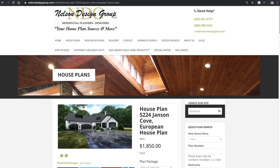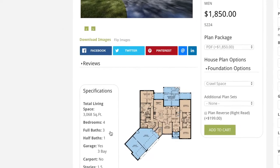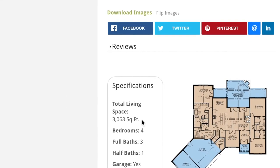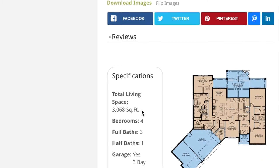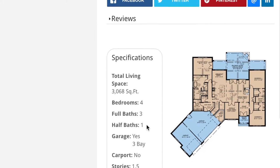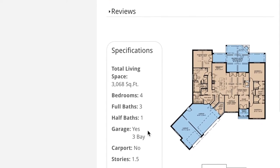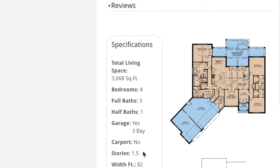This is house plan 5224 Janssen Cove. Looking at the specifications off to the left-hand side, this house plan has a total living space of 3,068 square feet, four bedrooms, three full baths, one half bath, a large three-bay garage, and this house plan is one and a half stories.